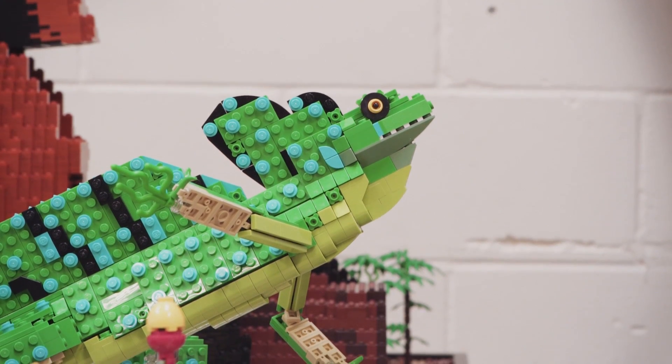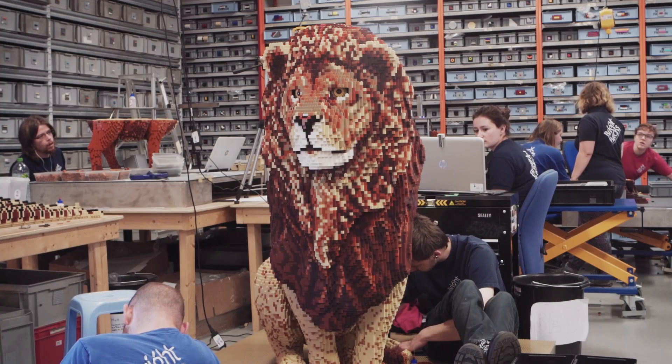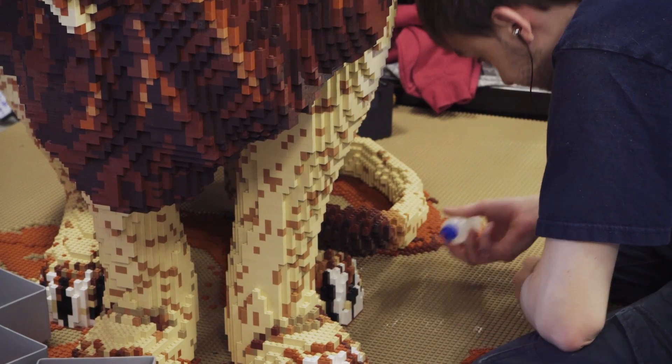The show that we're knee deep in at the moment, both in design and actually building it, is Brick Safari, which is going to Marwell in July and August and is then going to be part of our Brick Safari touring show.